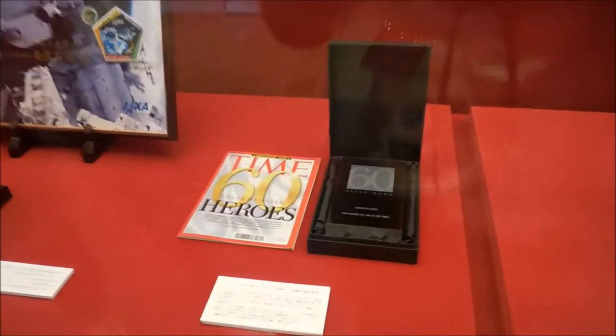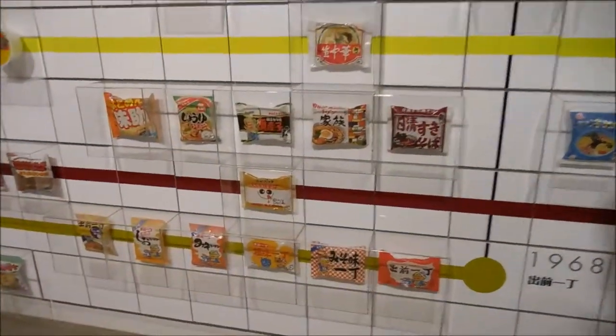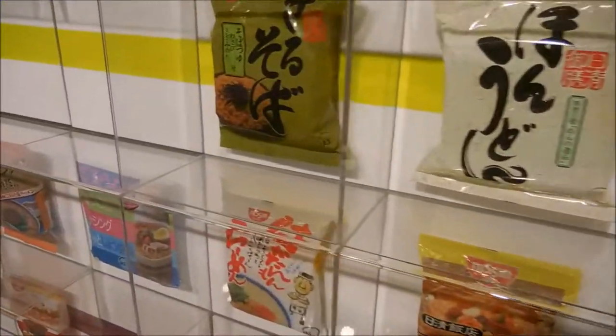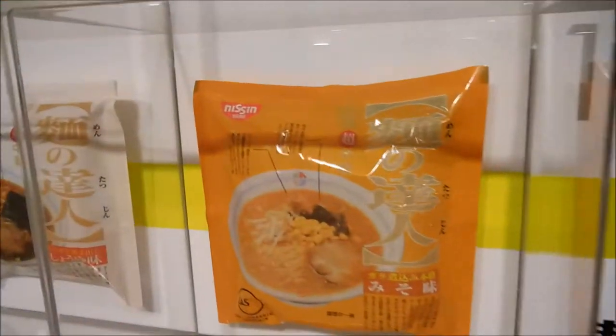From there we learned about Ando and his life — he's just a great man, and I want to thank him for all the cup noodles I have eaten in my life, and there have been so many. Time Magazine even named him one of the 60 Asian Heroes. That was it for my trip to the Momofuku Ando Instant Ramen Museum. It was a very nice one — I loved learning about the history of ramen. Getting there was easy too: it's less than a 10-minute walk from Ikeda Station. Go with your family, have a lot of fun, and enjoy yourself — a nice two hours well spent.